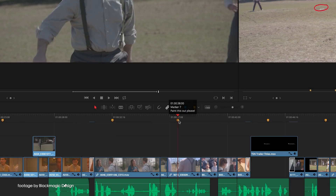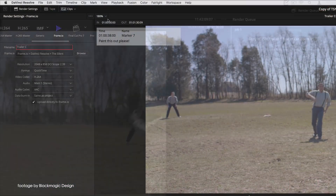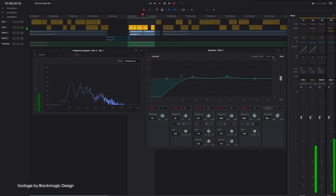Blackmagic Design has released a new update to their DaVinci Resolve color grading and editing software. The latest Resolve 16.2.2 update adds hardware-accelerated H.265 renders on Macs and custom output frames for YouTube, Vimeo and Frame.io.